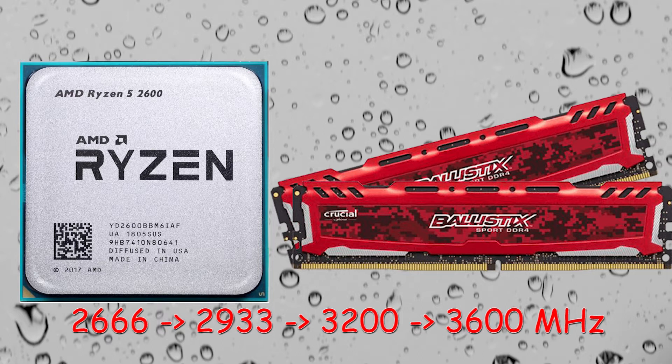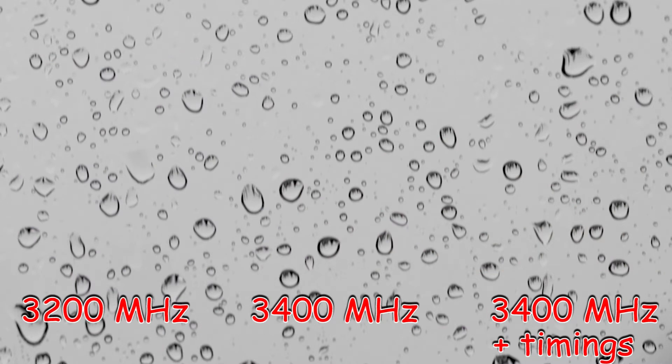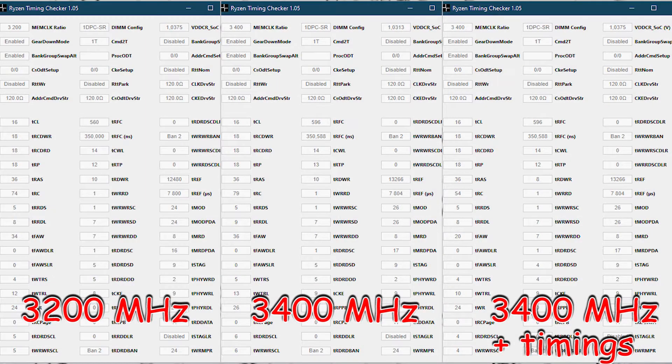Let's compare three configurations based on Ryzen 2600. The first one is equipped with 3200 CL16 memory, the second one with 3400 CL16 memory, and the third one equipped with the same 3400 CL16 but with subtimings or secondary timings tightened. These are the memory parameters of all three configurations. In the first two, subtimings were set automatically by the motherboard. The third one is a custom configuration.